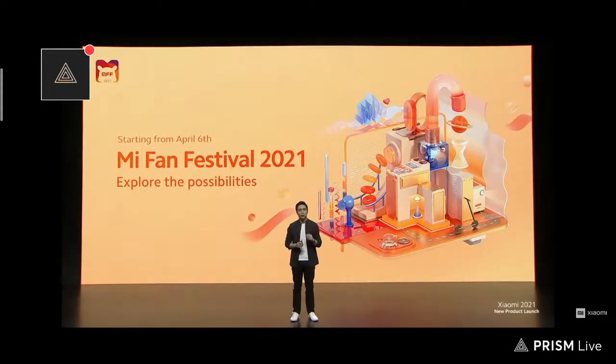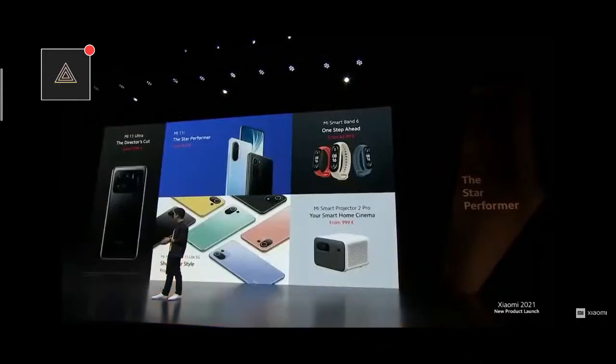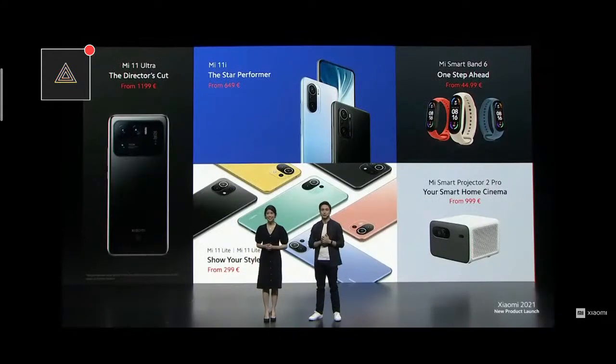As a thank you to our Mi fans, we're going to be kicking off our Mi Fan Festival on April 6th. We're going to be offering incredible discounts, games, and activities through more than 70 online channels and 300 offline partners through many of our global markets. Make sure you check it out online on our official website, Mi.com, and in Mi stores. Today has been an amazing day — five amazing products for our global users. We're looking forward to seeing you next time. Thank you all and see you soon.